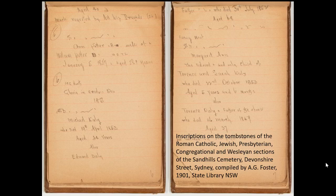Here are some of the inscriptions. Arthur did the Roman Catholic, Jewish, Presbyterian, Congregational, and Wesleyan sections. These were compiled and digitised by Arthur Foster and are available online. From a research or family history point of view, a transcription of a headstone is a wonderful resource — it can not only give you information on the person you're looking for, but many times you've got family members buried in a vault, tomb, or the same plot. You can get nearly three generations from one headstone.